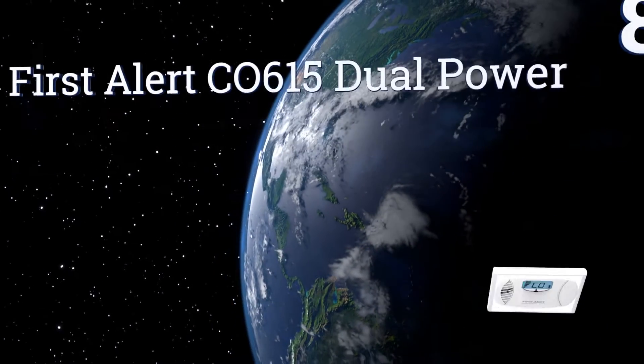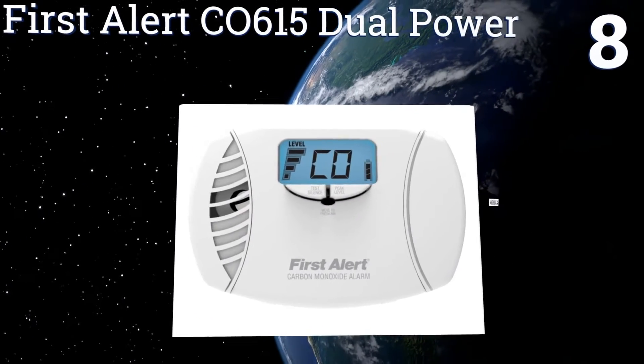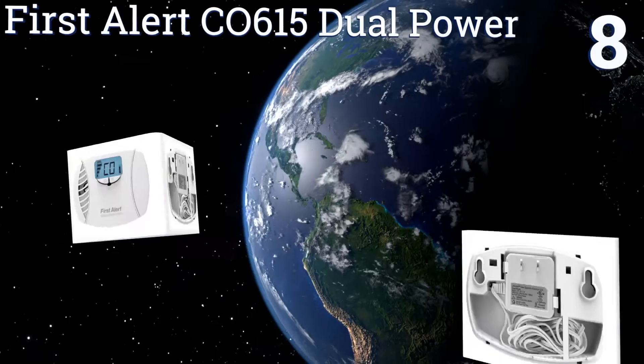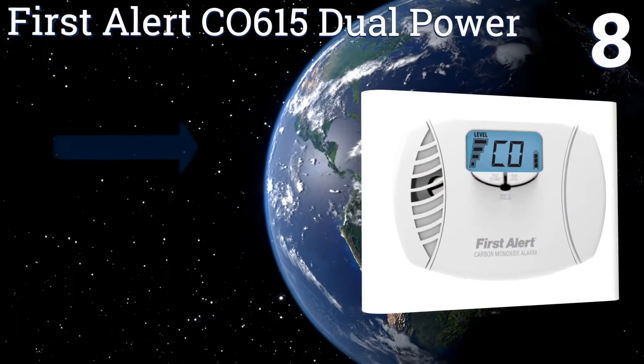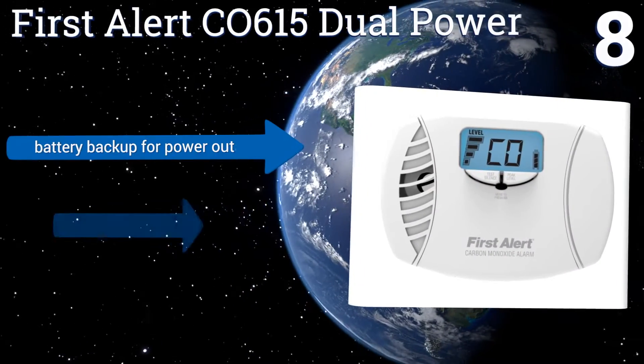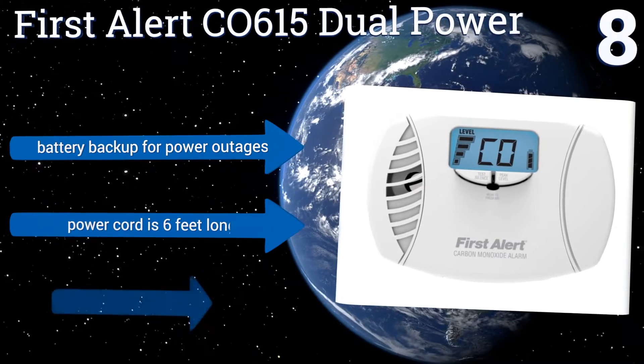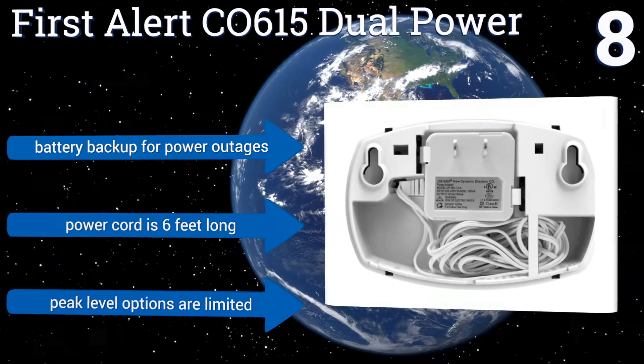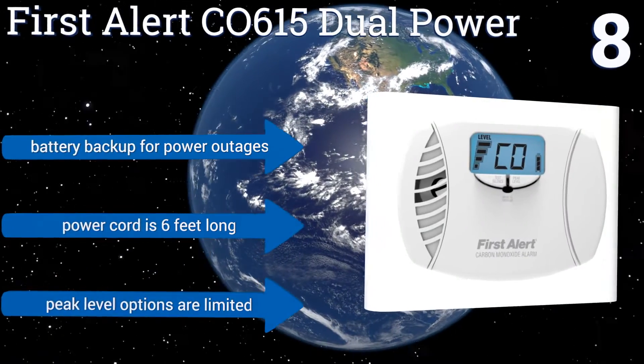At number 8, the First Alert CO615 Dual Power features a multifunctional digital display that shows both carbon monoxide and battery power levels at a glance without you having to push any buttons, so you always know if the home is safe. It comes with a six-foot-long power cord and includes a battery backup for power outages. However, the peak level options are limited.